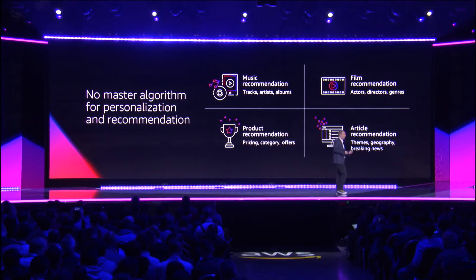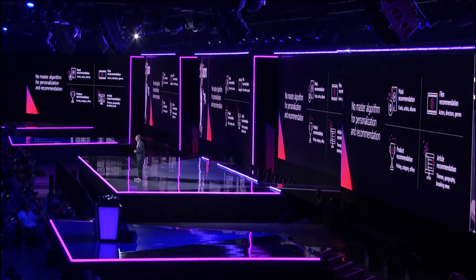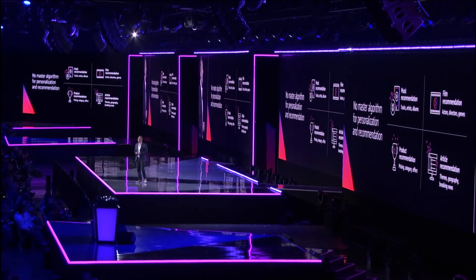When we launched the slew of AI services we did at re:Invent last year, and we were talking to customers in the early part of this year, and we said, what else can we do for you that would be helpful? They all said, why don't you provide, as models for us, some of the things that Amazon's had to get good at over the last 20 years, that you are pioneers in?